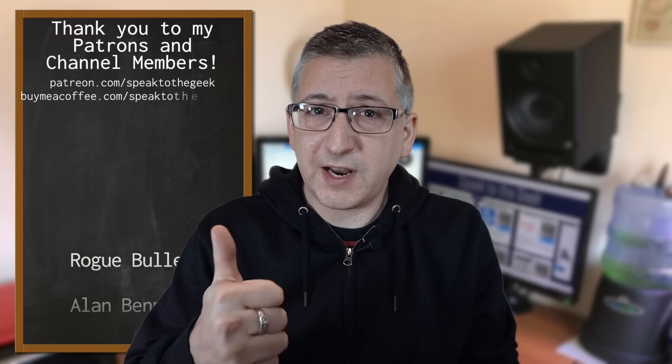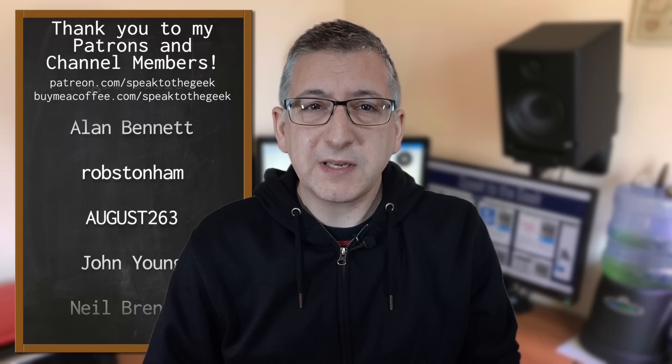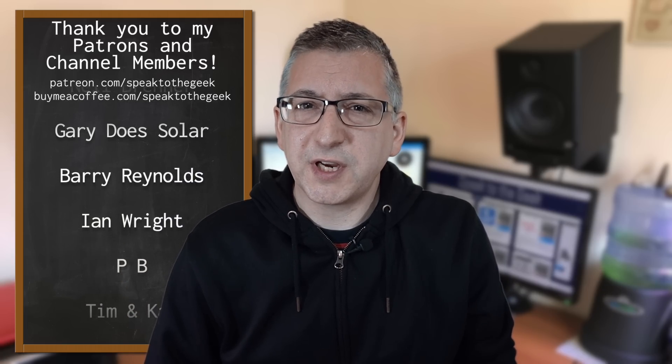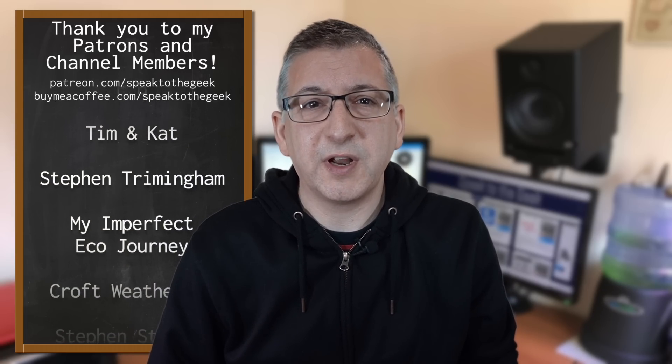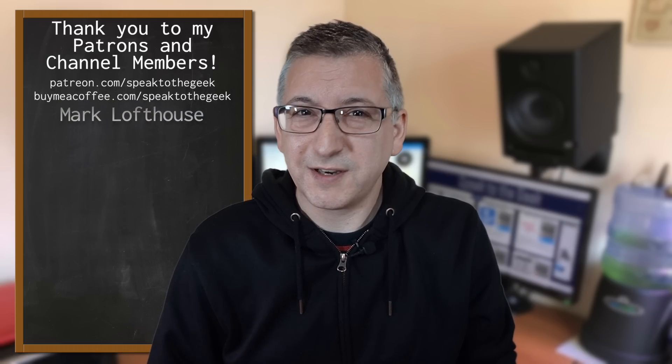I hope you found this useful — if you did, please give it a like and don't forget to subscribe. A massive thank you to my patrons and channel members listed here for supporting me. If you'd like to support the channel by becoming a patron or channel member, check out the links in the description and in return I'll give you early access to my videos and some bonus content too. Thank you for watching, goodbye.